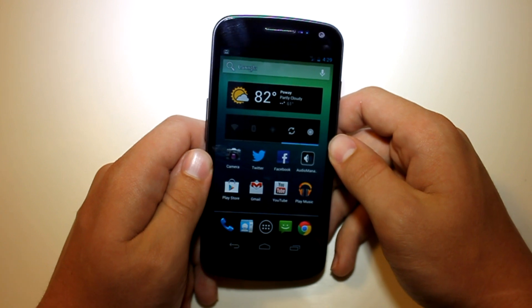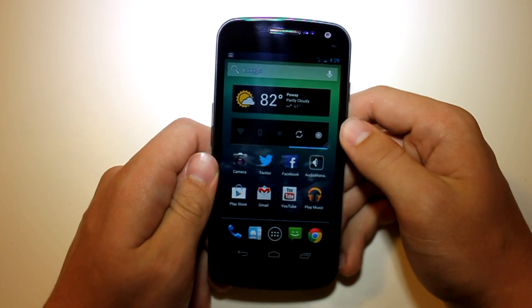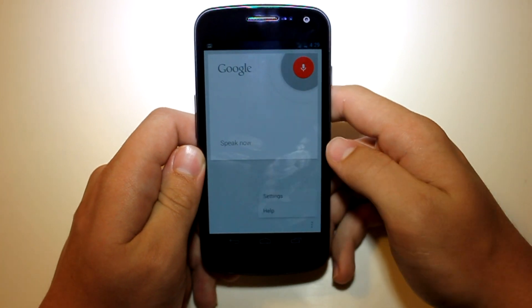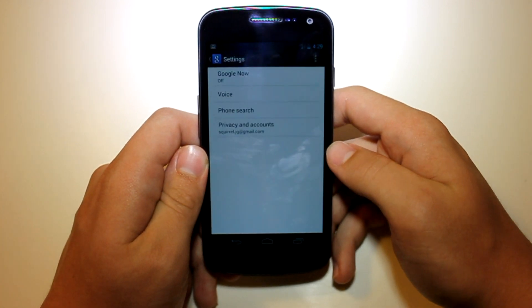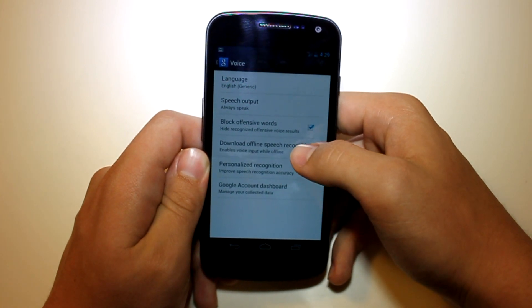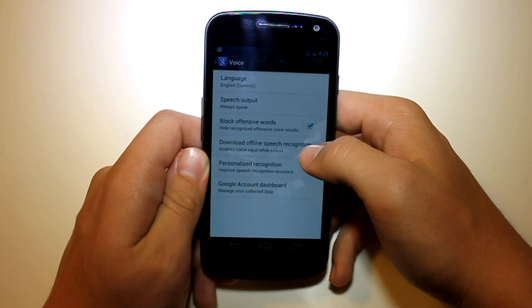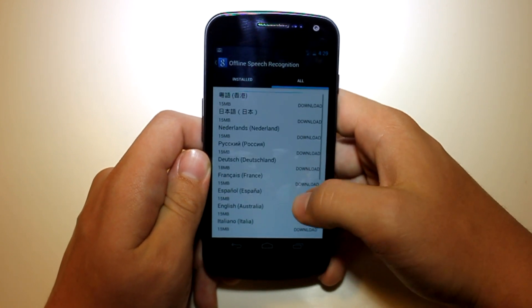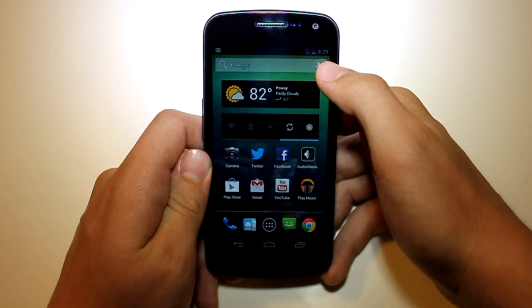The only bug is that when you boot up Google Now, it's not going to work. To fix that, go ahead and click on that little thing and click on the little settings down here, go to Settings, then go to Voice, and then go down to Download Offline Speech Recognition, and then go ahead and download whichever one you need and then it will work for you.